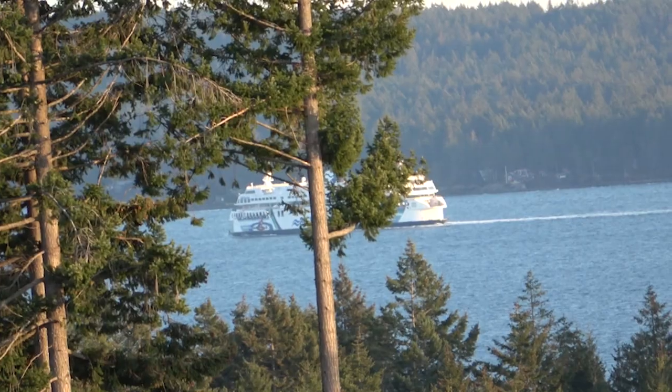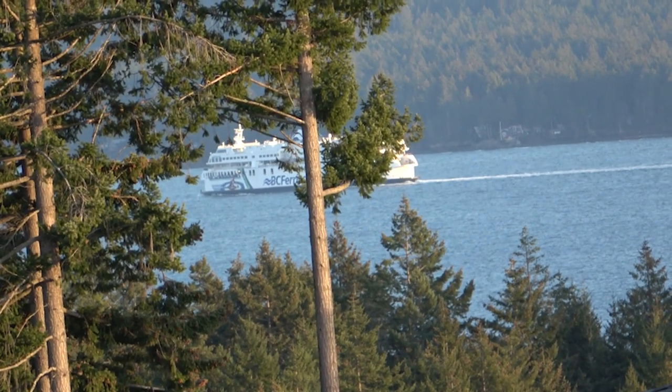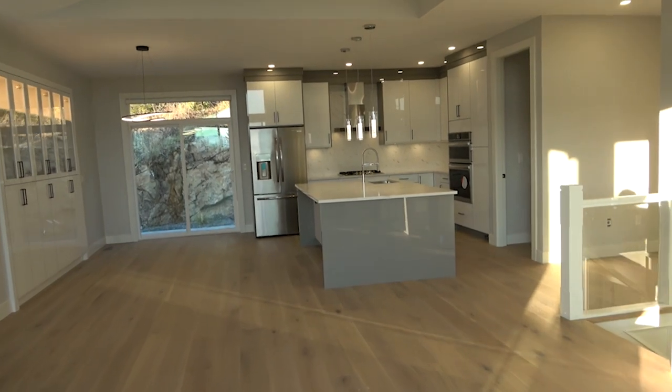Let's check out the balcony first. As we go out, you have beautiful mountain views as well as a bit of ocean views, and you can also see BC Ferries. This is Nanaimo, British Columbia — you have to take a roughly 45-minute ferry to get to Vancouver.